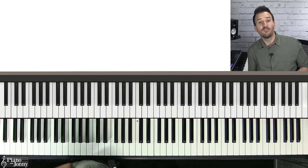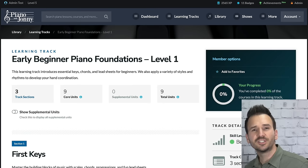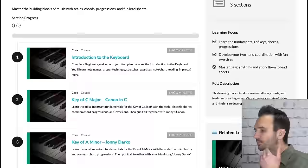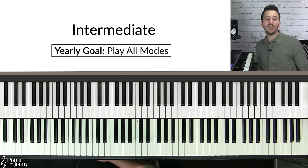If you want to do a deep dive on major scales and learn them in all 12 keys with the best fingering and exercises, plus all the chords that come from your scales and how to use them in tunes, check out our beginner foundations learning track. In this track you learn everything about mastering major scales, playing them in different keys, playing fun tunes, ear training, and hand coordination. I'll put a link to this learning track below.